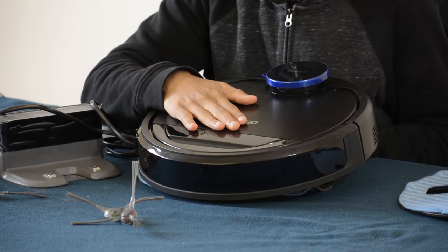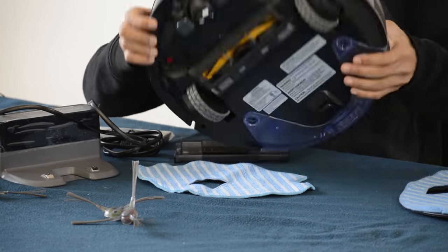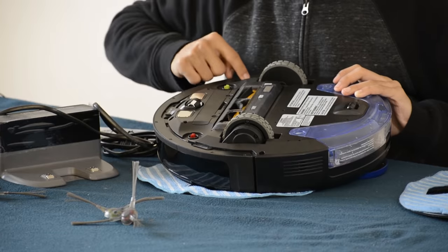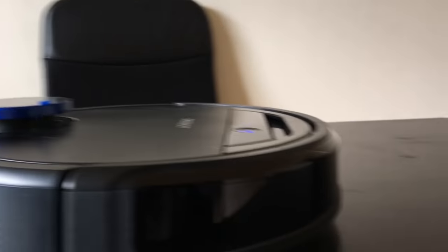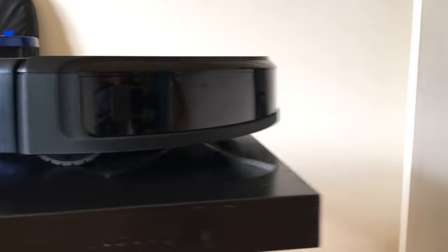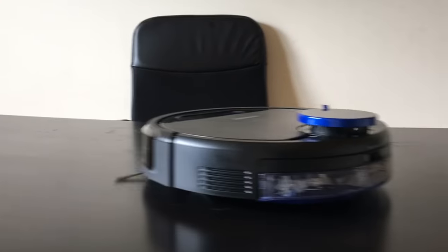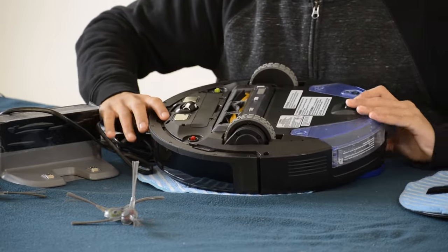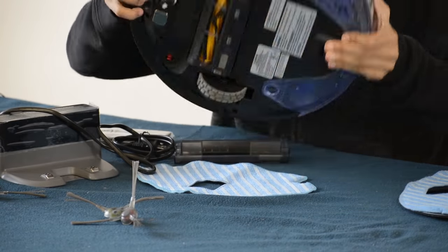The main feature is the stair detection sensor — there are 3 sensors. If you go near the stairs, the vacuum cleaner will detect them and avoid falling. This is a great advantage of this vacuum cleaner.